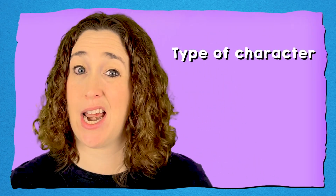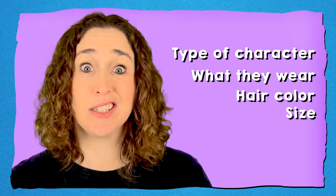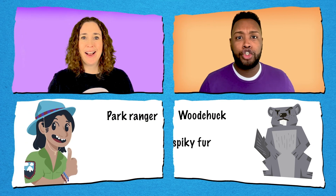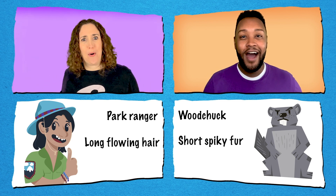We can think about what types of characters they are, what they might wear, their hair color, their sizes — anything! This one's a woodchuck. That one's a park ranger. She has short, spiky fur. He has long, flowing hair!